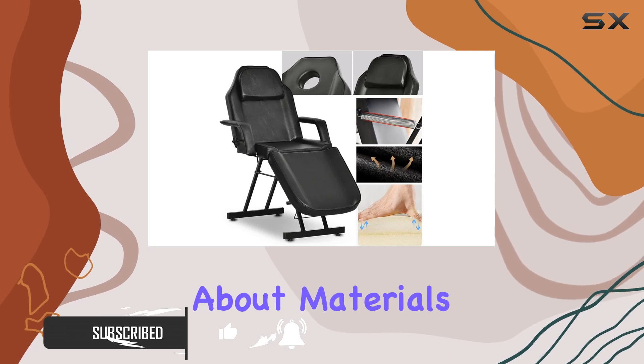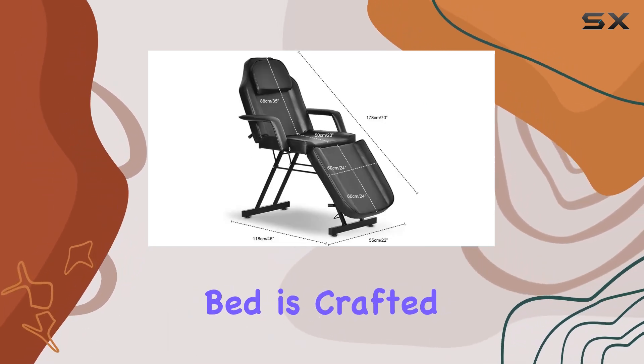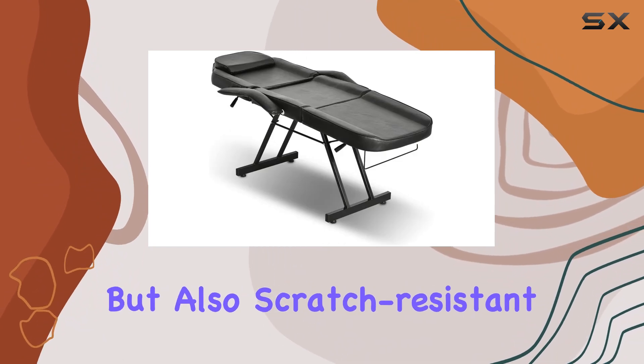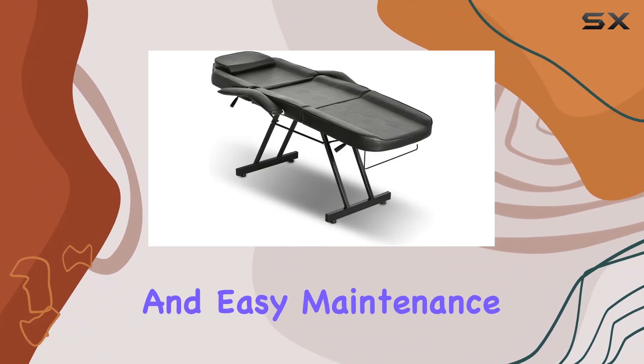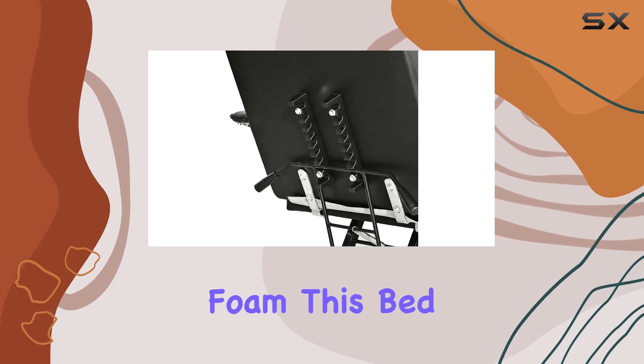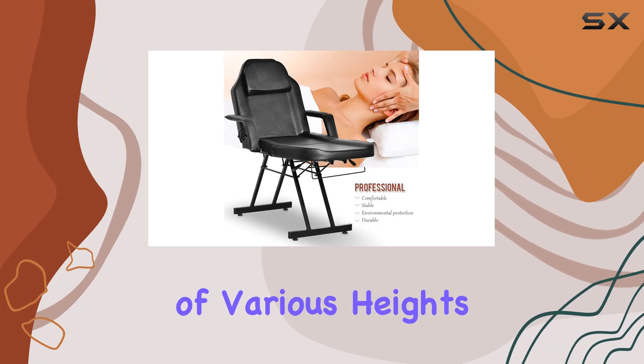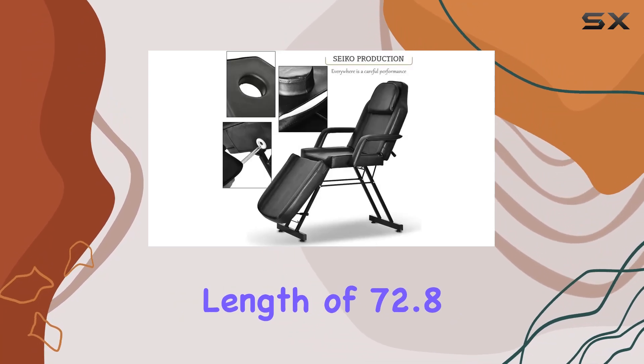First off, let's talk about materials. The Comorsa bed is crafted with premium PU leather that's not only waterproof but also scratch-resistant, ensuring durability and easy maintenance. Filled with high-density foam, this bed offers supreme comfort and support, catering to individuals of various heights with its generous length of 72.8 inches.